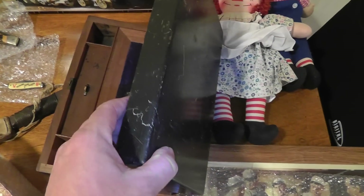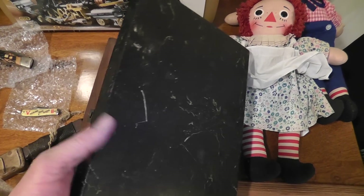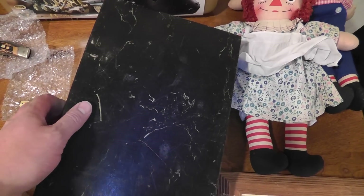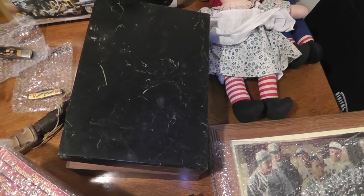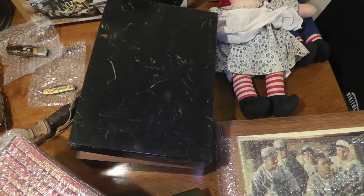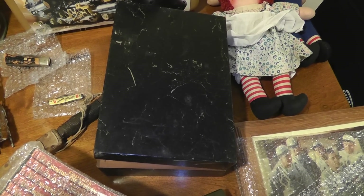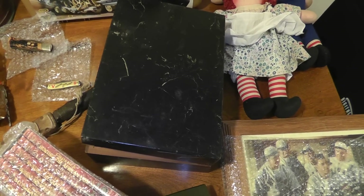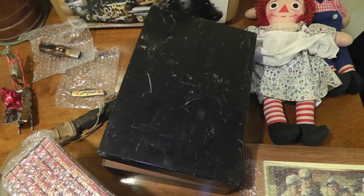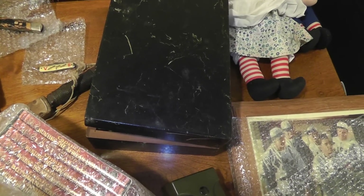This is a lap desk, which I've had in my store for a long time, and it just sold for $90. Had it on for $100; an offer came in for $90 and I jumped on it. Something that happened on Pawn Stars — someone brought a lap desk in on Pawn Stars — and I think it might have helped sell this one.